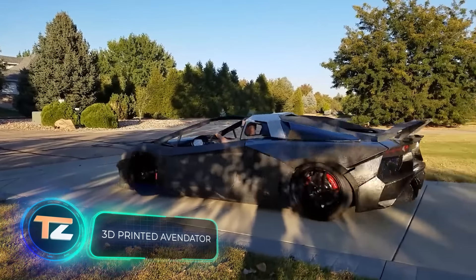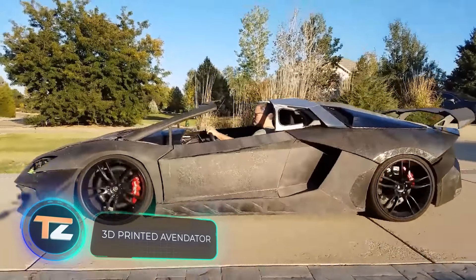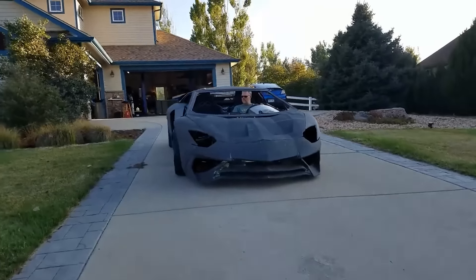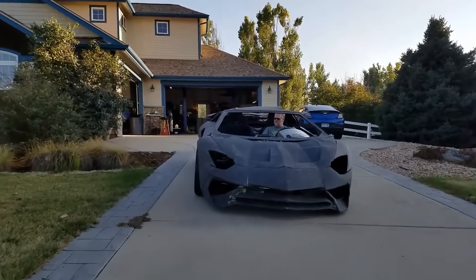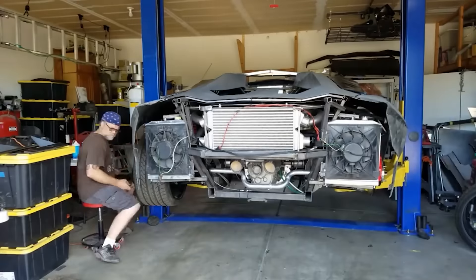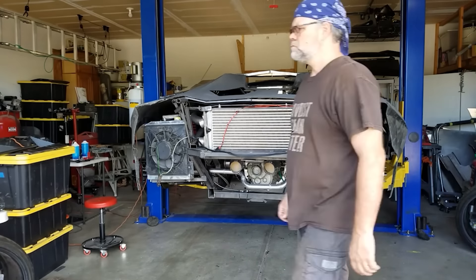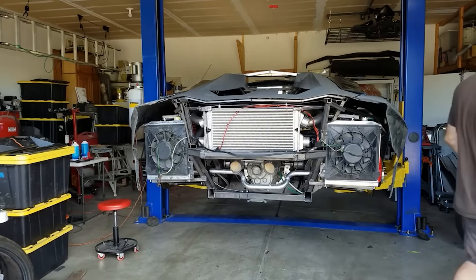Ever dreamed of owning a Lamborghini Aventador SV but felt discouraged by its hefty price of at least $500,000? Well, here is an inspiring story for you. A resourceful father and son duo managed to create their own Aventador using a 3D printer. They started with a meticulously detailed 3D model at a 1 to 10 scale and dedicated five years to this incredible project.